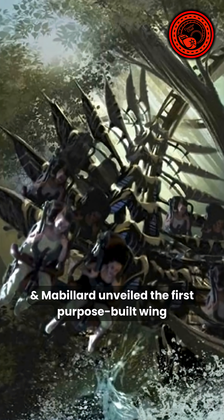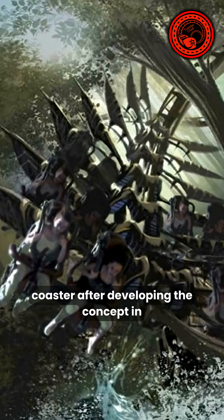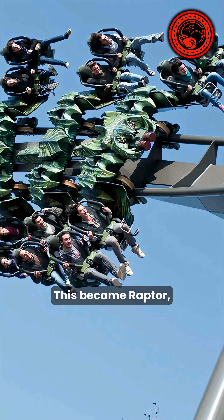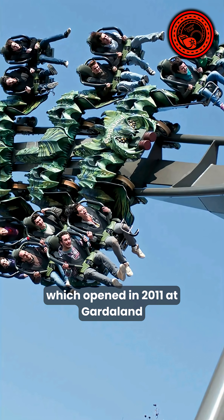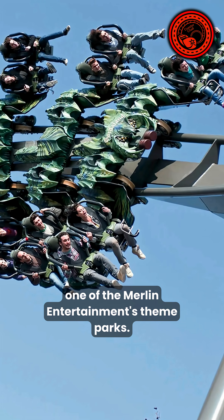Swiss maker Bolliger & Mabillard unveiled the first purpose-built wing coaster after developing the concept in 2007–2008. This became Raptor, which opened in 2011 at Gardaland Resort in Italy, one of Merlin Entertainment's theme parks.